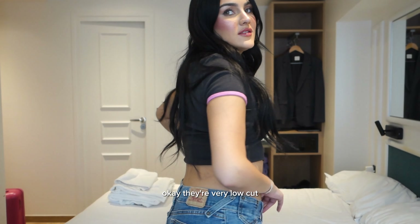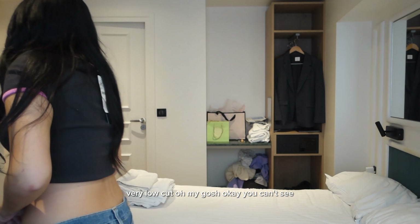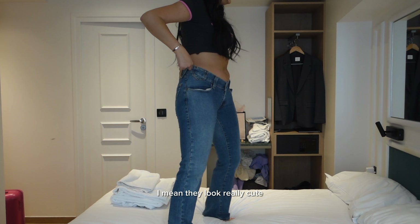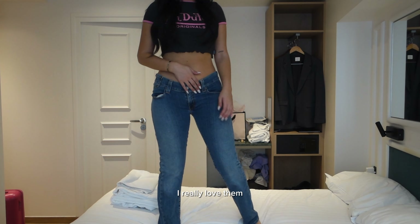Okay, they're very low cut. Very low cut. Okay, you can't see — let me just stand on the bed. I mean, they look really cute. I'm not used to low cut jeans though. I really love them.